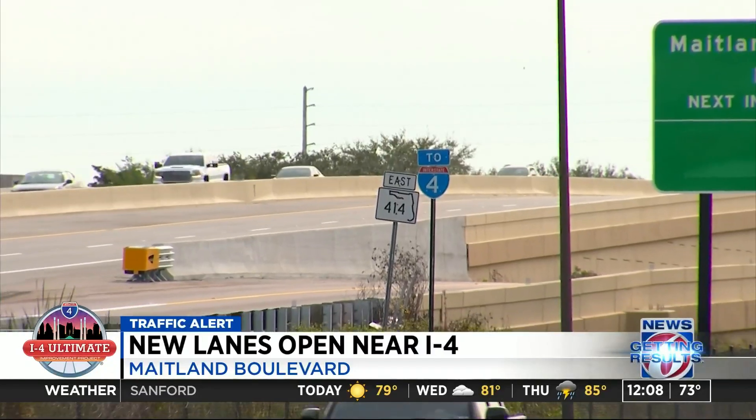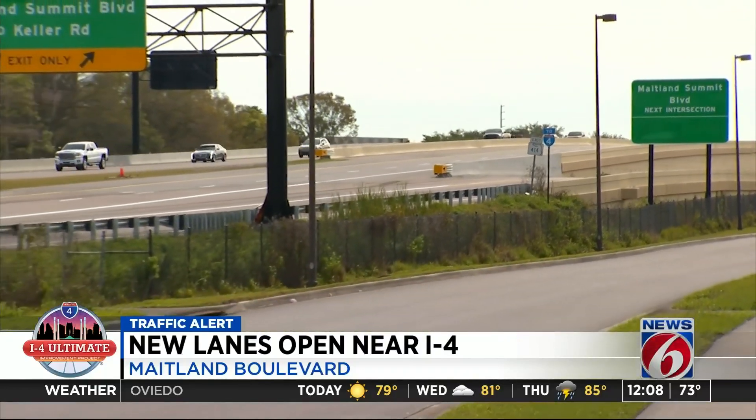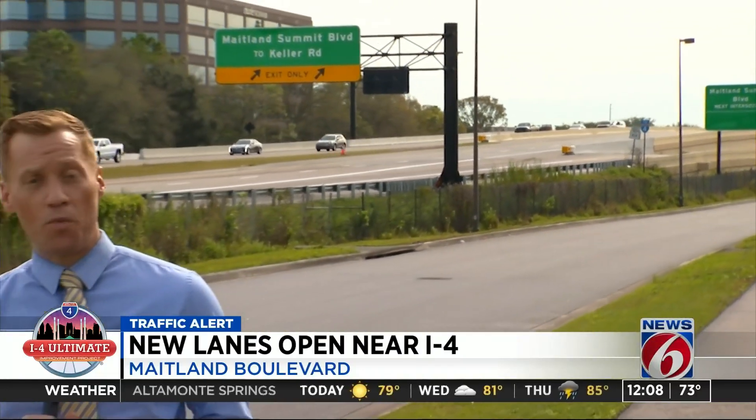From here, FDOT says workers will be moving on to the next construction phase, which includes northbound access to Keller Road. For this new shift, project leaders are urging drivers to stay alert and watch their speed. Reporting in Maitland, Mark Lehman, getting results, News 6.